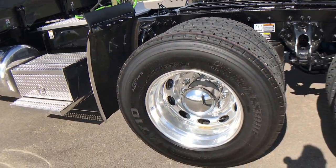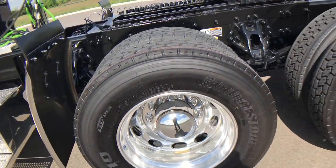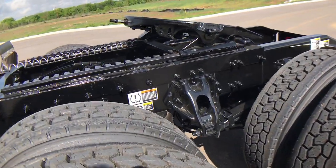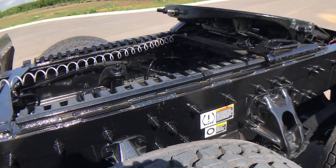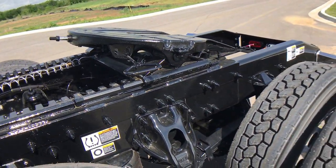Level one Alcoa polished aluminum wheels. Low air leaf suspension with a 36-inch air slide and the Holland FW35 fifth wheel.